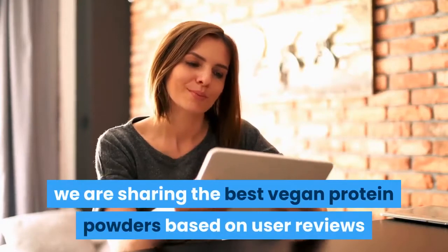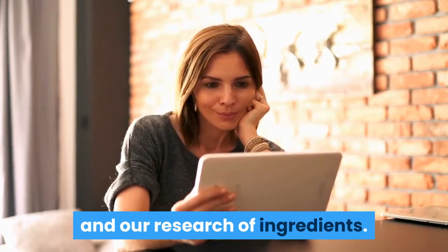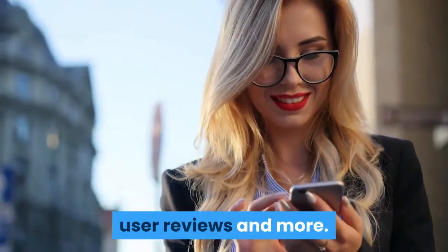In today's video, we're sharing the best vegan protein powders based on user reviews and our research of ingredients. I have listed them in order based on quality, price, user reviews, and more.